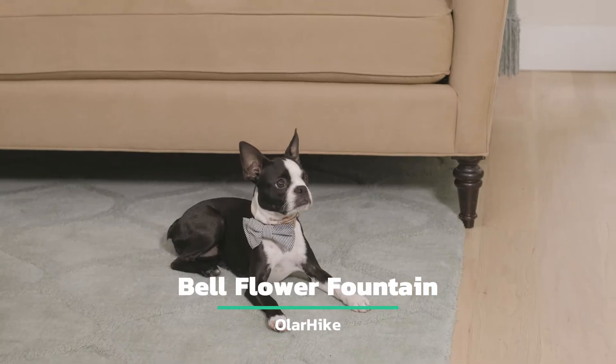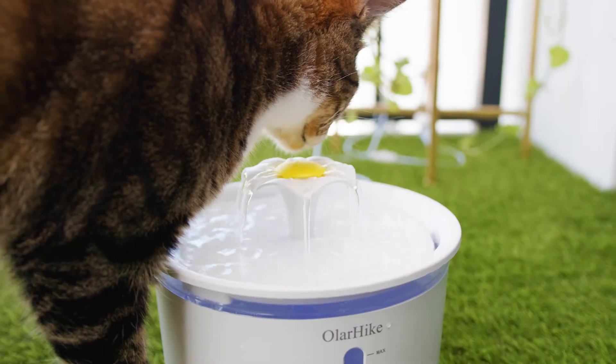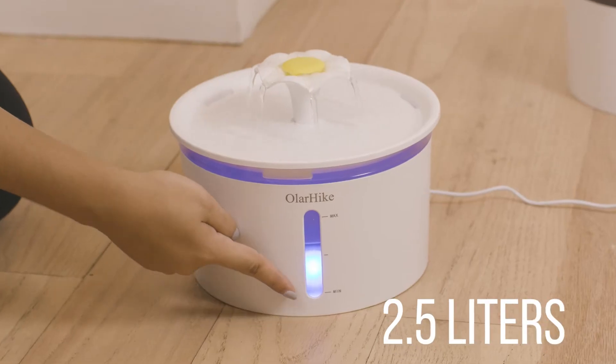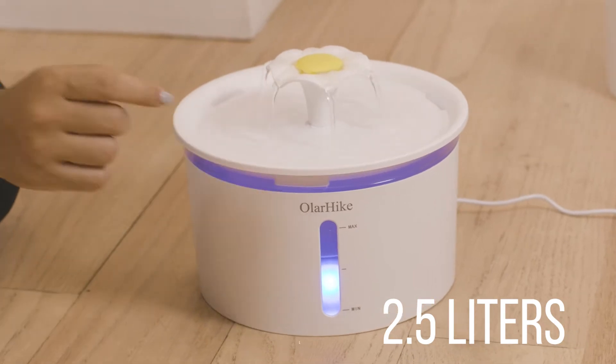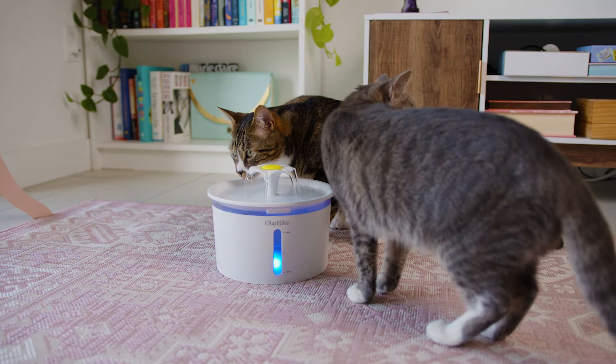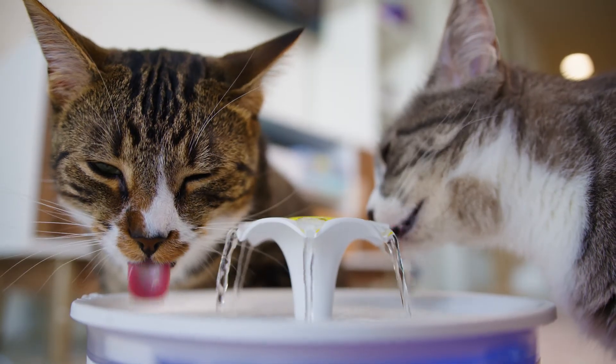Don't let your pet go dehydrated when you're not around. Use the OlarHike Bellflower Pet Water Fountain to ensure your pet always has fresh water. With a capacity of 2.5 liters and an LED light that gives you water measurement with the lid closed, you'll have time to head out the door without worrying if your pet is getting enough drinking water.